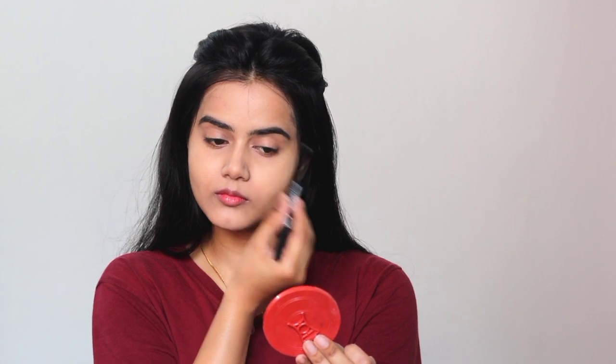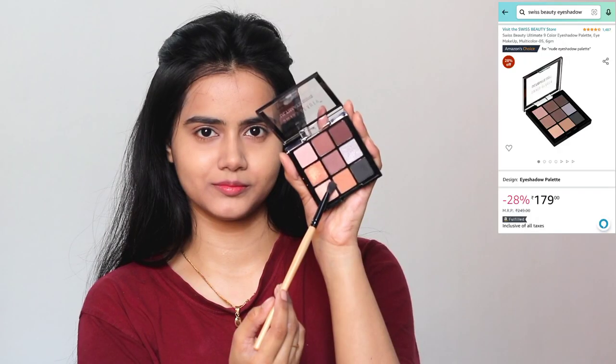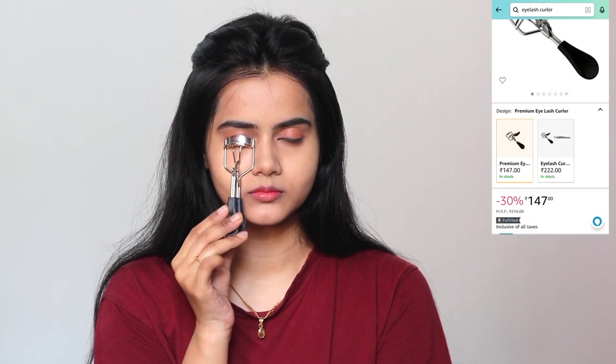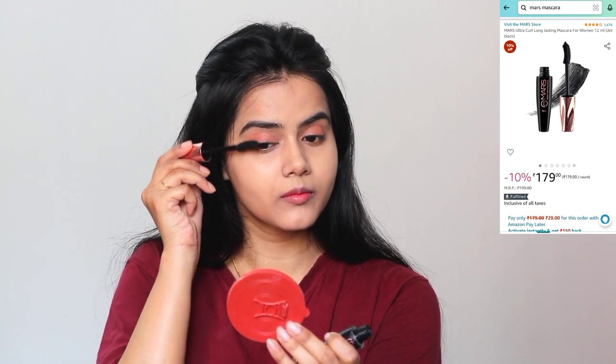Next, I will apply eyeshadow — this is an optional step, you can skip it if you want. I have Swiss Beauty Ultimate Eyeshadow Palette and I will use the middle shade, which is a light peach color. I will apply it only on the outer corner. The eyeshadow brush is very light so the product is applied very subtly on the eyelid — eyeshadow blending is very important. Next, I have taken a Vega eyelash curler, available at an affordable price on Amazon. This step is optional, but if you do it your eye game will change and you'll have naturally very beautiful eyes.